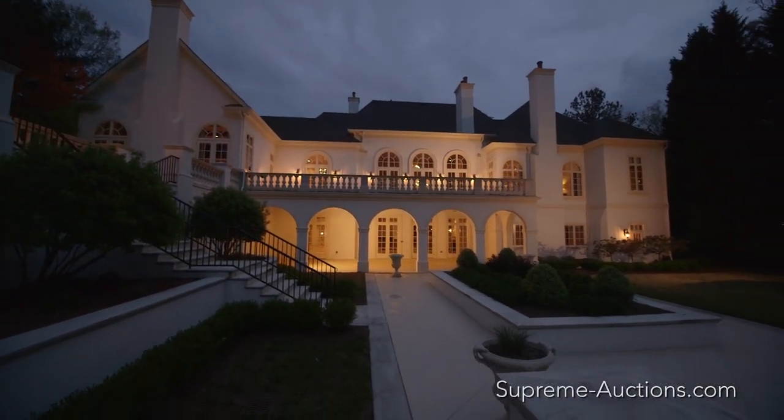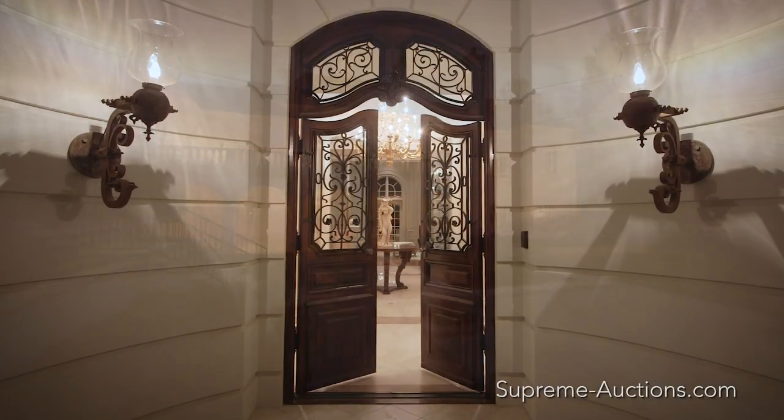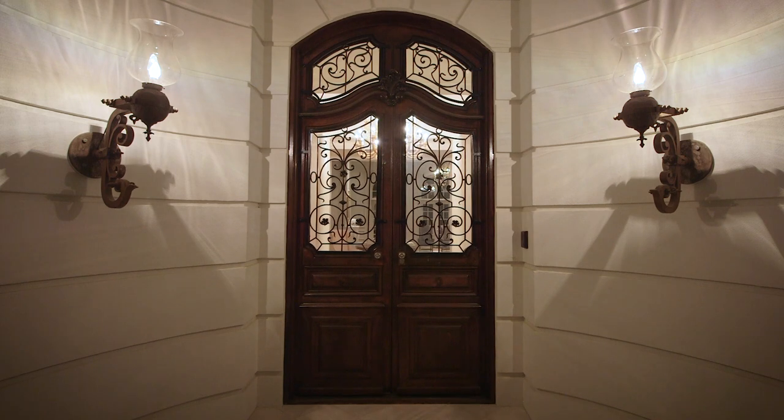Buy at your price. This is your time. Call Supreme Auctions to view Bella Northside today.